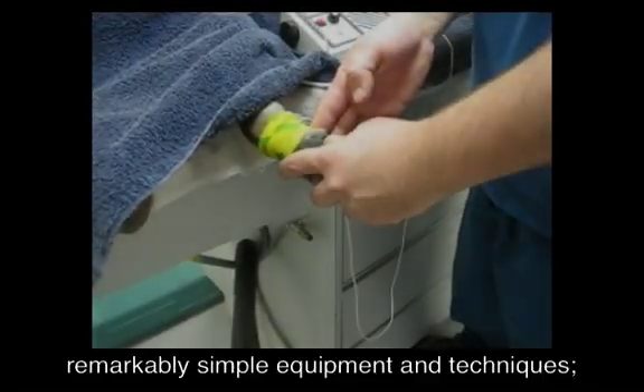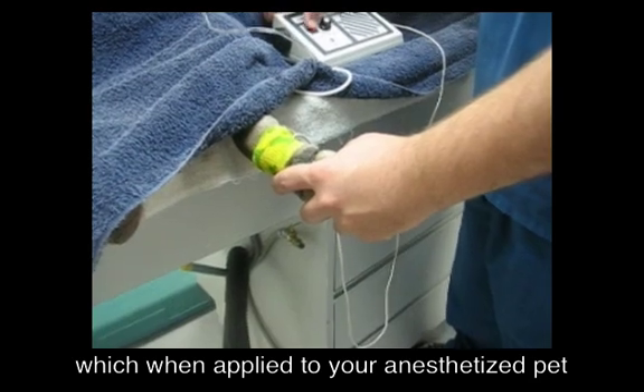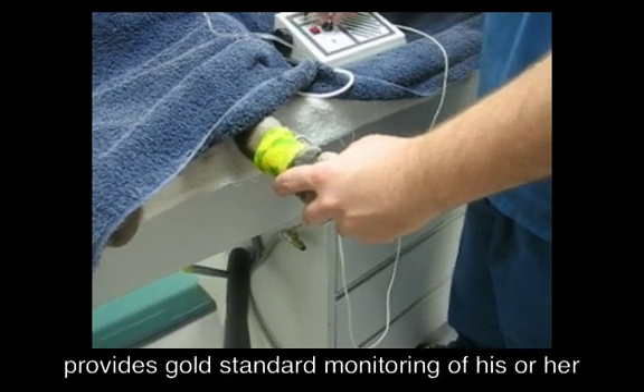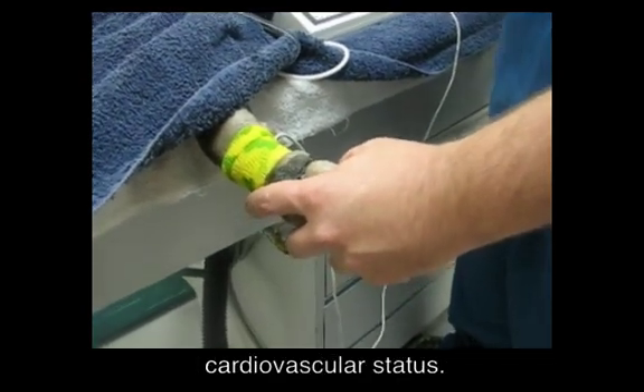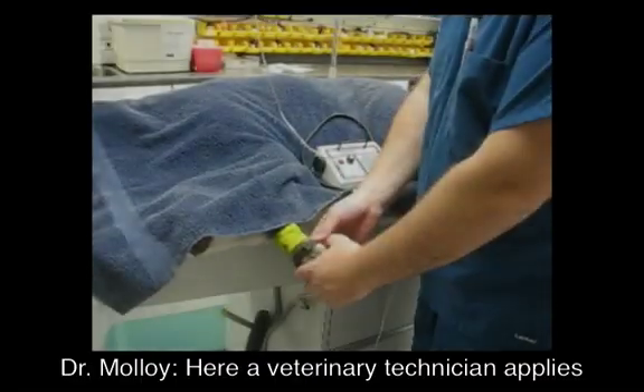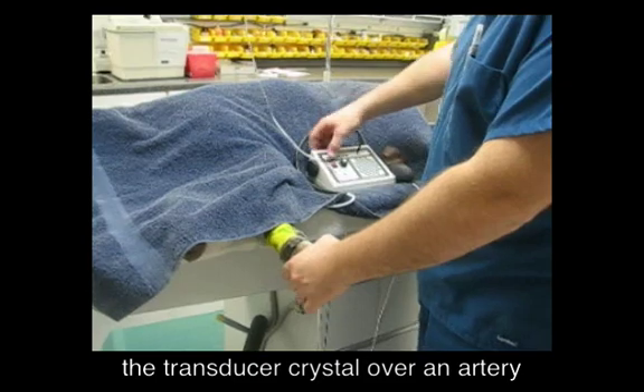Doppler blood pressure monitoring involves remarkably simple equipment and techniques, which, when applied to your anesthetized pet, provides gold standard monitoring of his or her cardiovascular status. Here, a veterinary technician applies the transducer crystal over an artery of the limb.